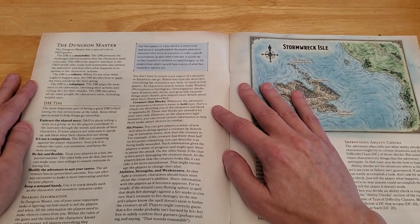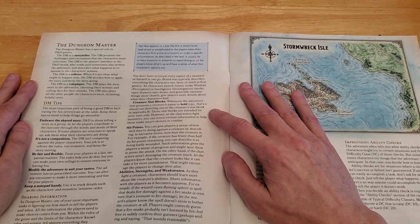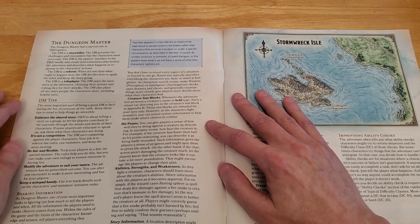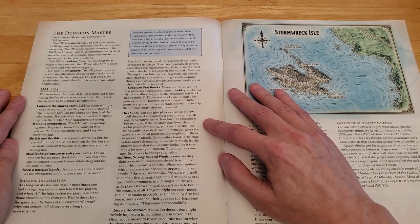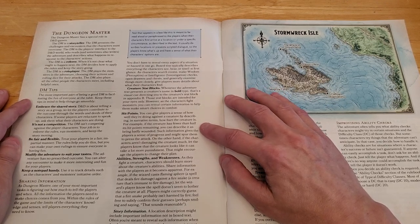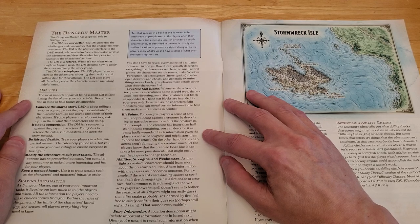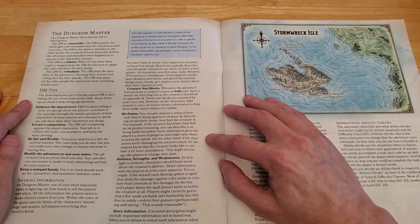Creature stat blocks: whenever the adventure text presents a creature's name in bold type, that directs you to the creature's stat block in Appendix B. Those stat blocks are intended for your eyes only. However, as the characters fight monsters, you can reveal certain information to help them make smart choices in combat. You can give players a sense of how well they're doing by describing the creature in narrative terms — for example, if the creature has fewer than half its hit points remaining, you can describe it as being badly wounded.